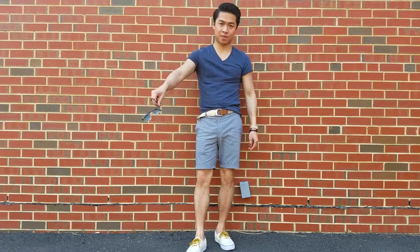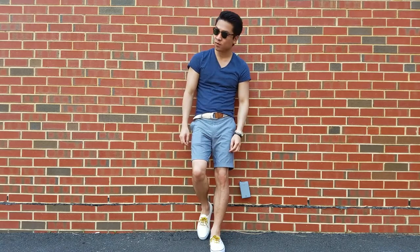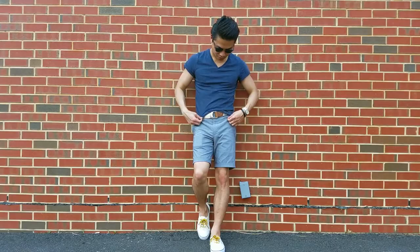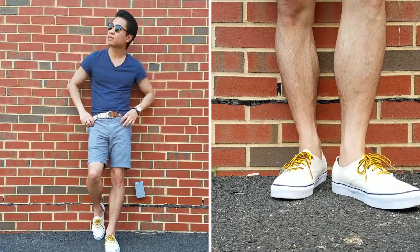For look number one, I'm styling shorts with a micro dot pattern just to mix it up. The grey color makes it highly versatile. This is the most casual of the first three outfits. I start things off with a basic v-neck t-shirt, and to continue with the casual vibe I slip into a canvas sneaker in beige that matches the woven cloth belt.